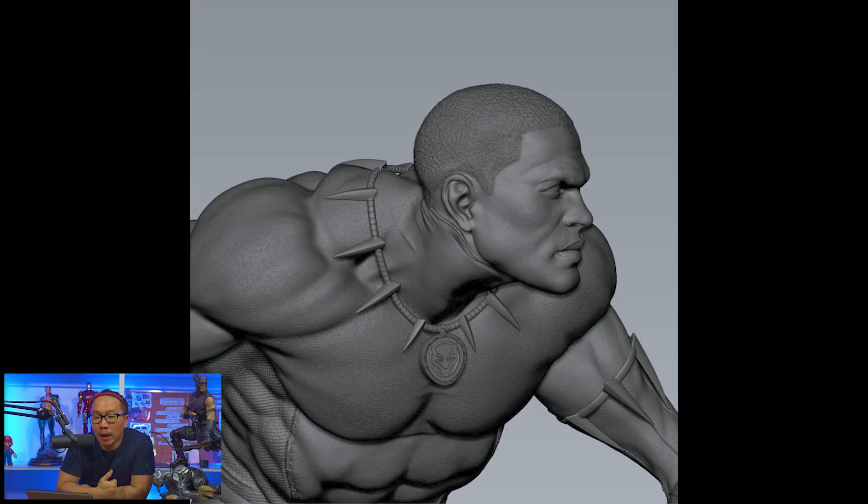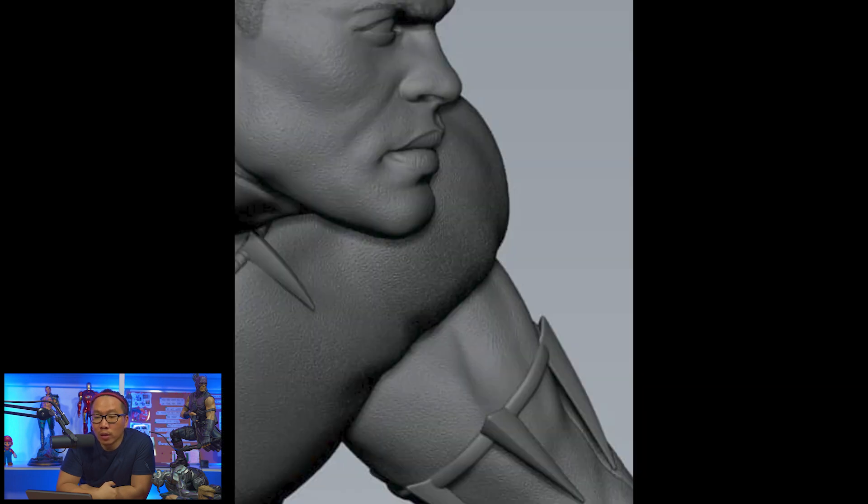Next, we have some teasers for this upcoming Black Panther. Full reveal and pre-order won't be shown and open until 2022.